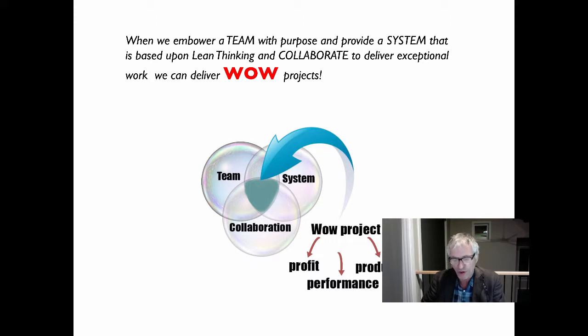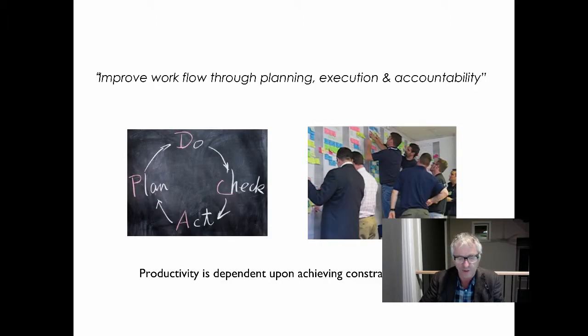Applying lean practices for all five phases of the project — including definition, design, supply, assembly, and turnover — ensures that there are effective transitions between phases and that the upstream participants are involved in the decisions that affect their work.